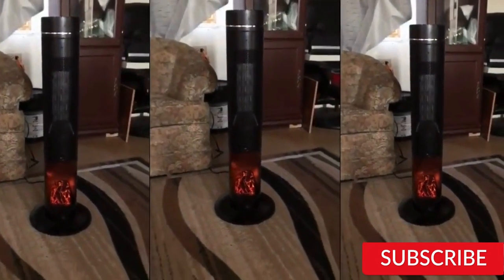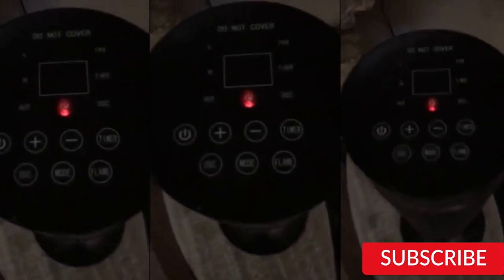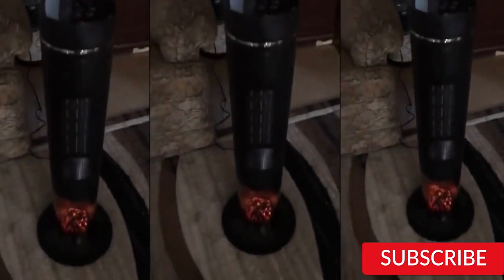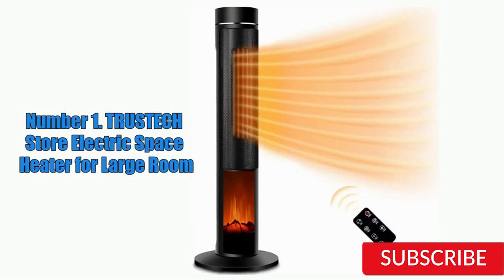While the heater is effective, it can be a bit noisy when operating at the highest heat setting. It also has a slightly industrial design that may not fit well with every decor style. Overall, the TRUS-TECH Store Electric Space Heater is a solid choice for those looking for an affordable and effective way to heat a large room. Its safety features and ease of use make it a great option for anyone in need of a reliable space heater.